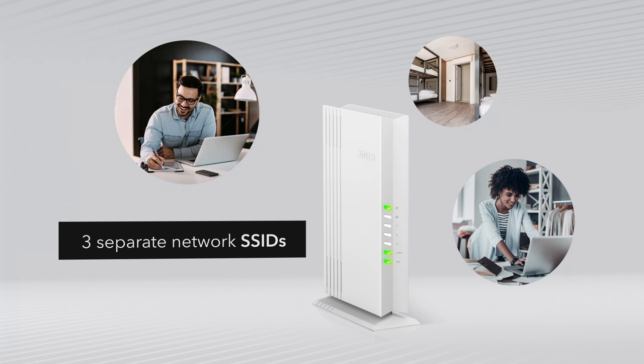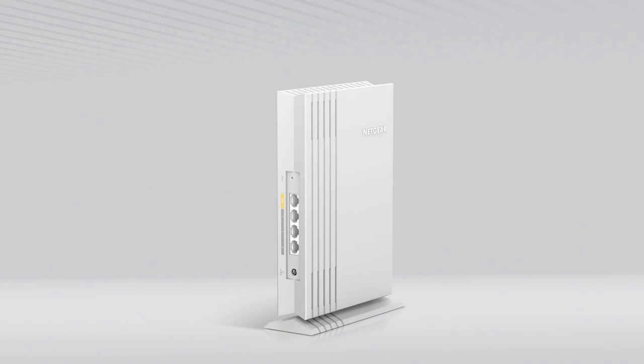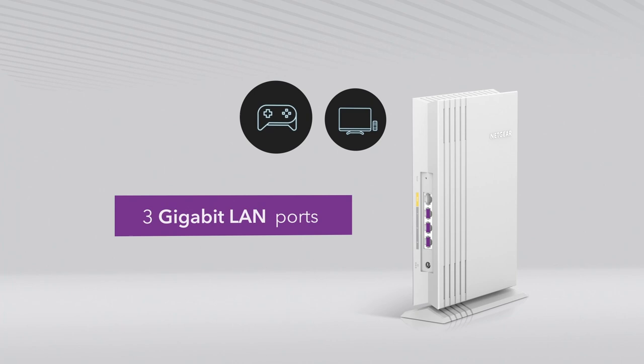Additionally, the WAX202 has 3 gigabit LAN ports to connect to wired devices like smart TVs, gaming consoles, printers, and desktop computers.